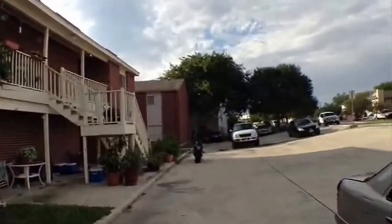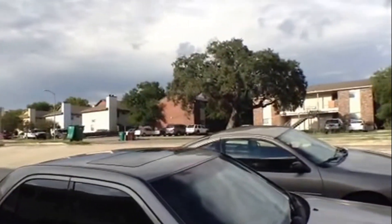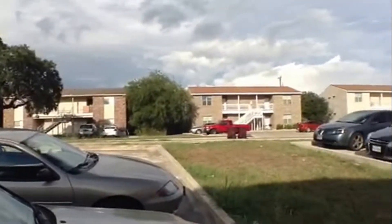529 Dukeway is located in the Meadow Oak subdivision off Loop 1604 at Meadowland. This is relatively near Randolph Air Force Base.